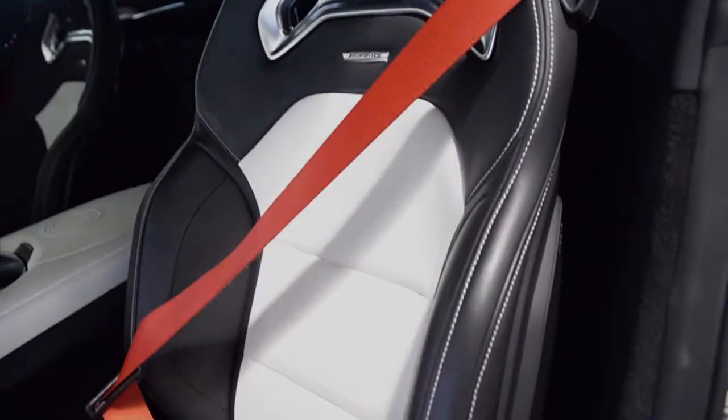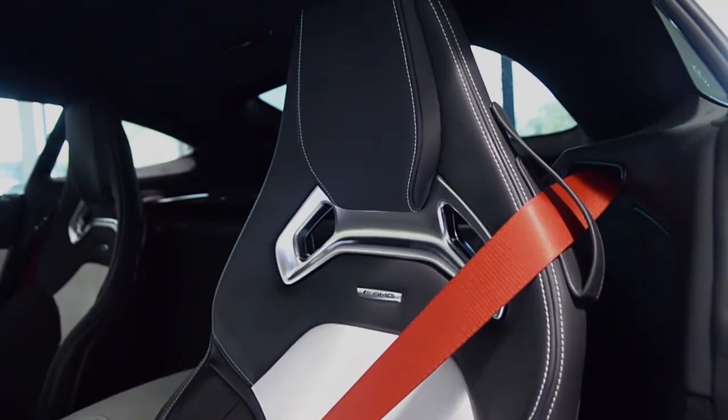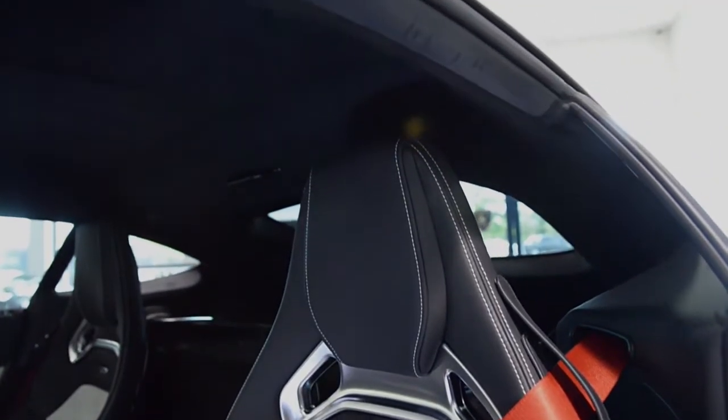This car is finished in a sharp diamond-white metallic exterior color and porcelain and black Nappa exclusive leather interior, with the exclusive interior trimmed throughout.